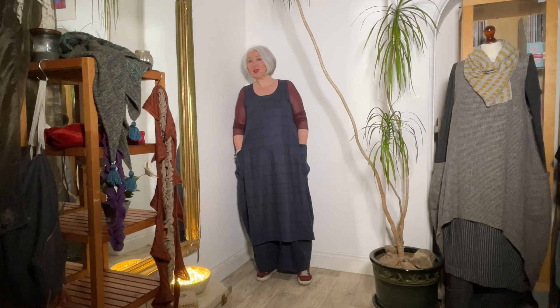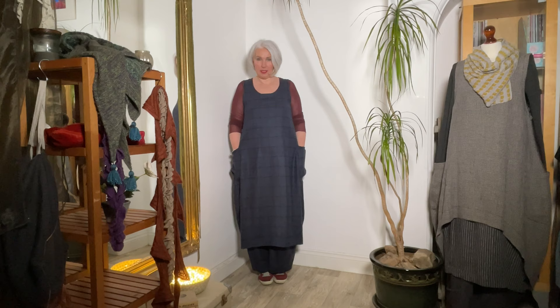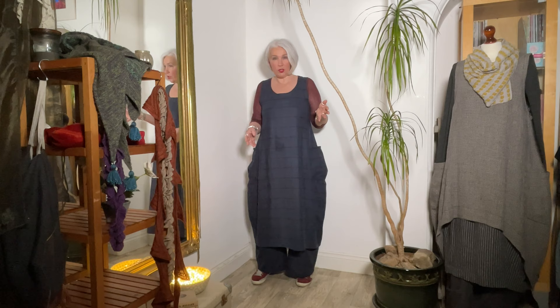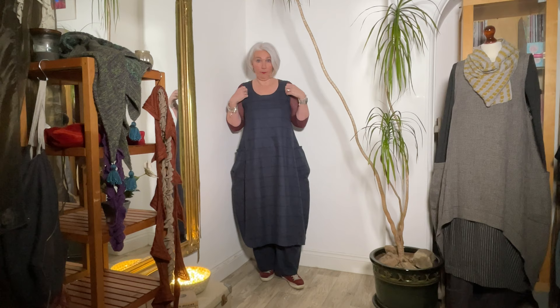Before I show my new jumper and we get stuck into the herringbone linens, I just want to quickly show you the dress I've been wearing this entire past week. With the cold snap we had last weekend, I was cold at the studio every day and thought I could do with a warmer layer. So having recently done the wool dresses, the ink chalk stripe and the pink herringbone got most of the attention. But there was a third wool fabric — this one, the windowpane. It's got a blue marl, grey-blue marl, with a very dark wine-colored windowpane.